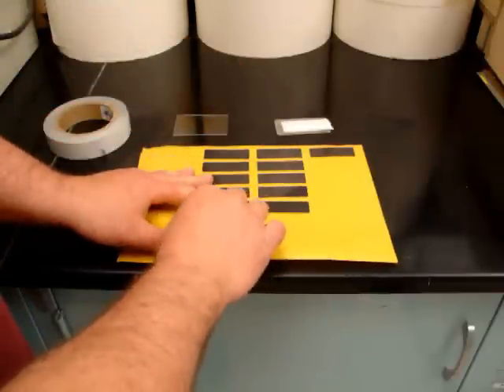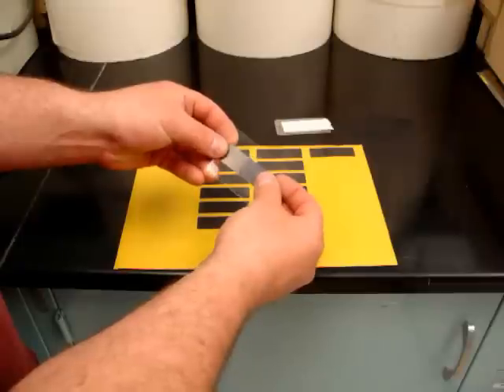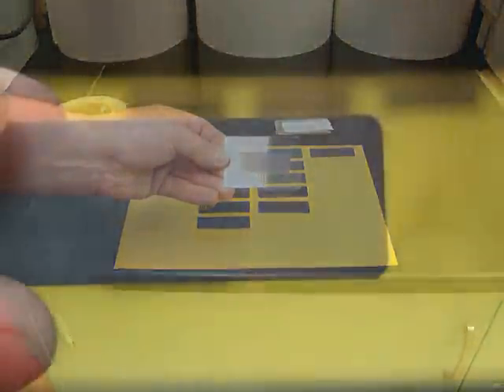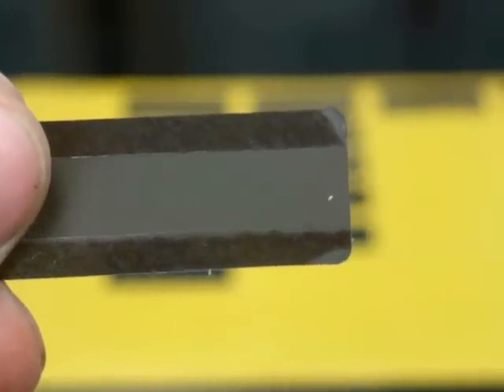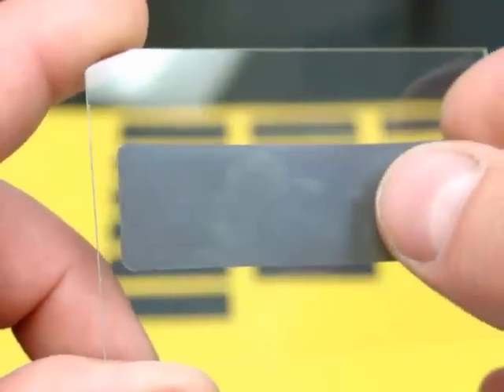The laser transfer films must be carefully applied. Adhesive is present only on the outer edges of the films, which produces a gap between the film and the substrate — necessary for optimum performance. When applying these films, care must be taken to press the film down only on the edges to ensure that the proper gap is achieved.